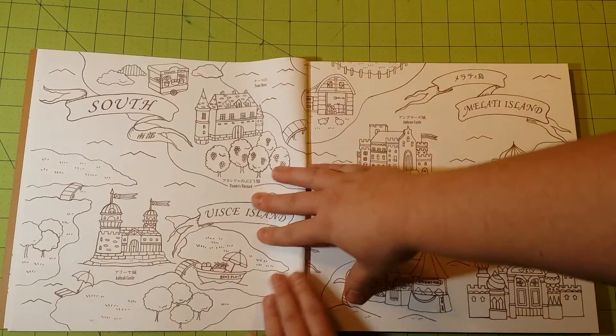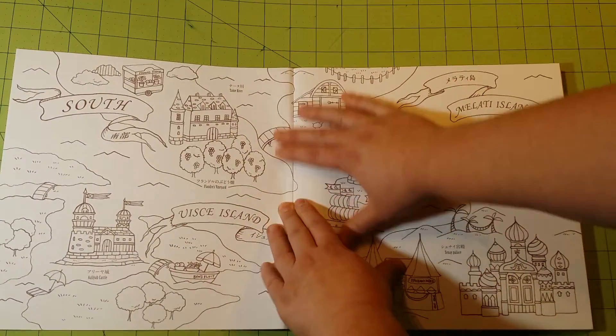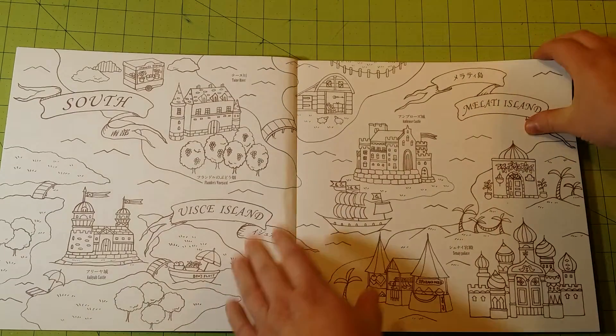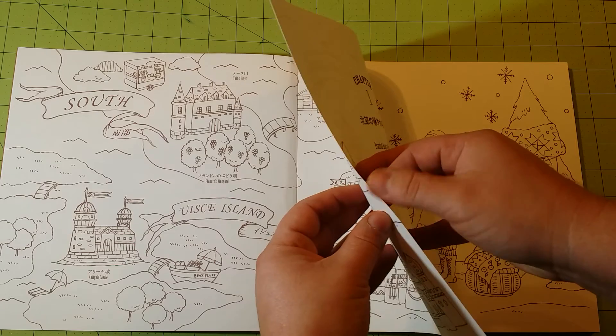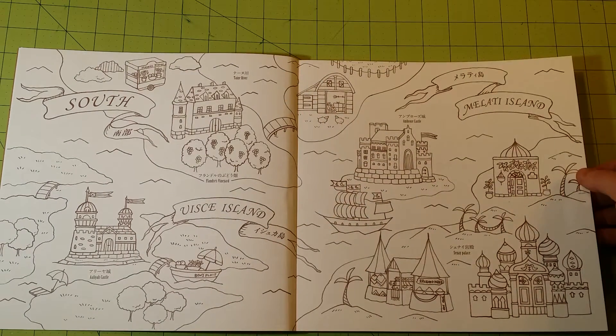So let me go ahead and do this flip-through. The paper quality in the book is out of this world — it really is. It is a very, very nice cardstock-type paper. It is not cardstock, but it is a very thick, cardstock-type paper; a little bit thinner than cardstock, but very closely related.